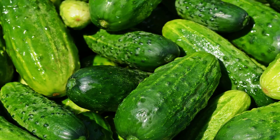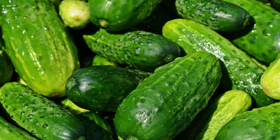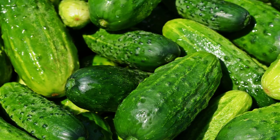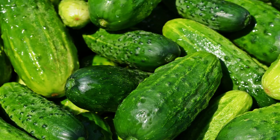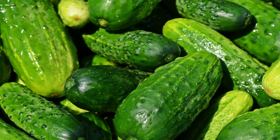Method 1: Cucumber slices. Wash your face and pat dry. Cut two quarter-inch cucumber slices and place one over each eye. Leave them on for 20 minutes, remove, and rinse with cool water. Repeat twice a day for at least a week. This method constricts blood vessels to reduce swelling.